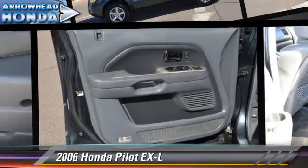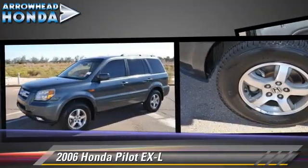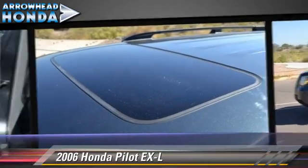The 2006 Honda Pilot EXL. Powered by a 3.5-liter VTEC V6 engine with a 5-speed automatic transmission with overdrive, this vehicle gets up to 24 miles per gallon.